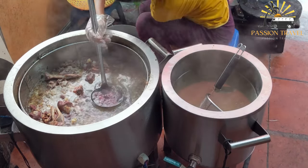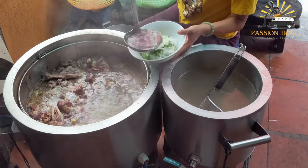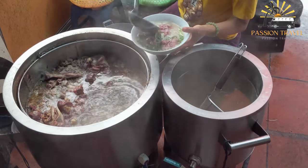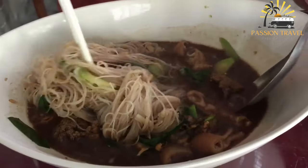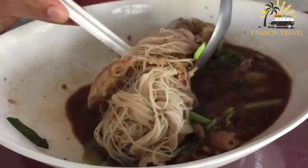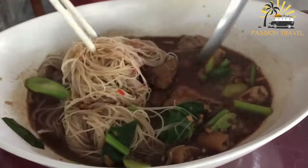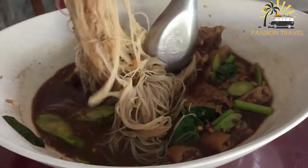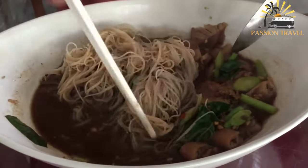To make beef noodle soup, start by simmering beef bones in water for several hours to create a flavorful broth. Then add aromatic ingredients like onions, garlic, and ginger, along with spices such as star anise, cinnamon, and cloves. Once the broth has developed its rich flavor, strain out the solids and discard them.